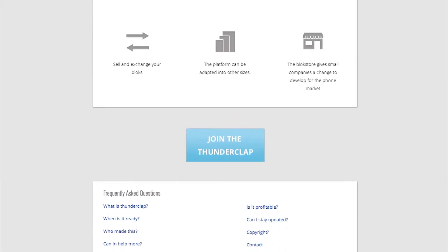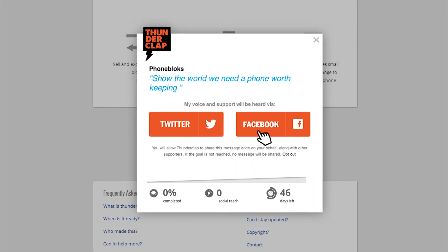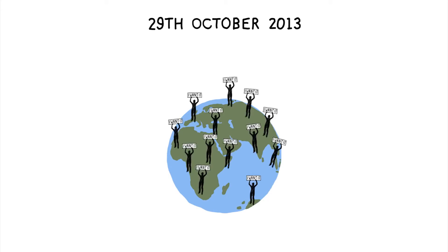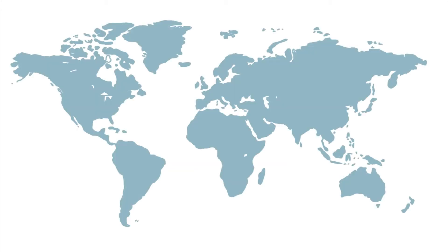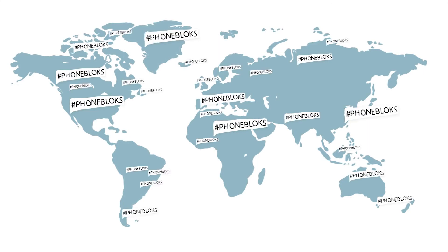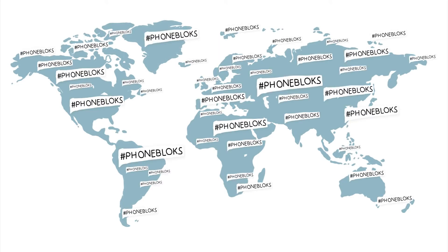You can donate your social reach on the website. We gather as many people as possible. On the 29th of October, we send out the blast — all at the same time — spreading all your voices to show the world there is a need for a phone worth keeping. The more people involved, the bigger the impact. Please visit phoneblocks.com to raise your voice and spread the word.